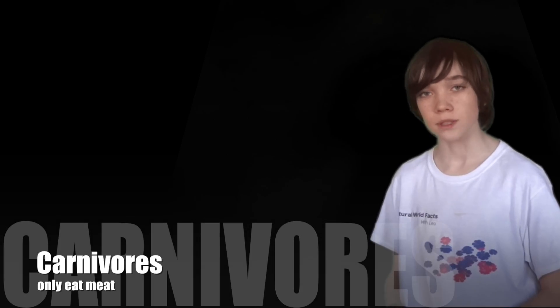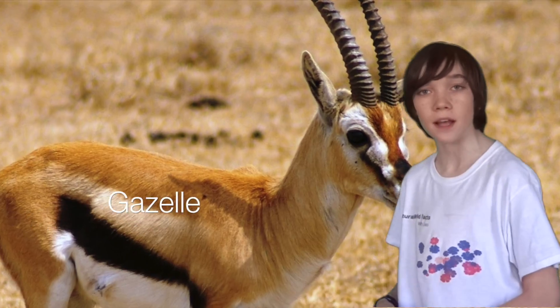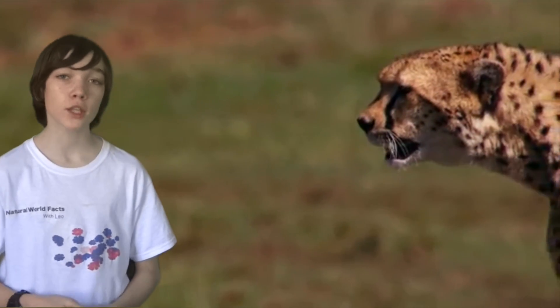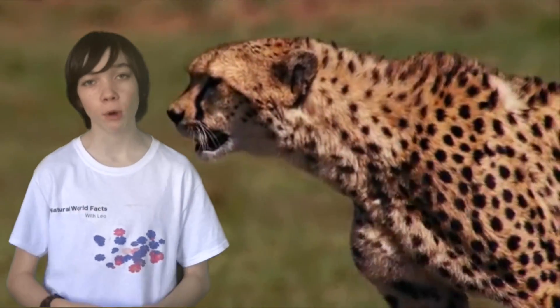Diet. Cheetahs have powerful eyesight, which they use to scan their environment for prey. They are carnivores and mainly feast on a diet of gazelle, wildebeest and impala. Cheetahs stalk their prey by using the tall grass for cover and their spots as camouflage.